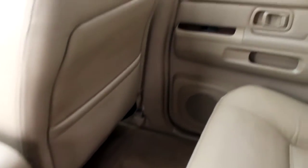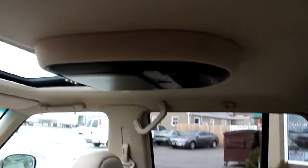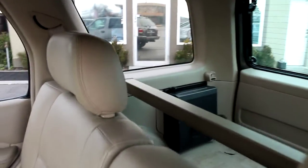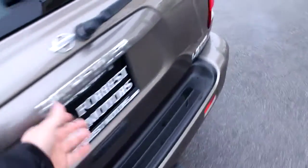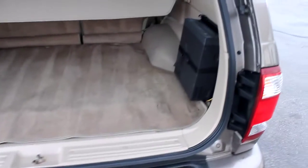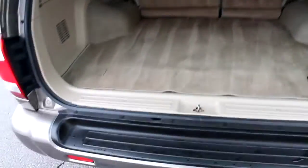The interior of this Pathfinder is actually very clean. It does have a roof mount movie player — I say movie player because it's VHS, and it's right there in the back. I'm not sure how well that's working or if anybody even has VHS tapes anymore. And of course the privacy shield for the rear cargo area.